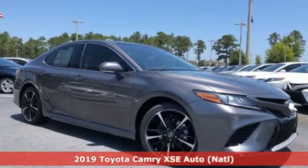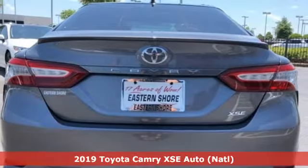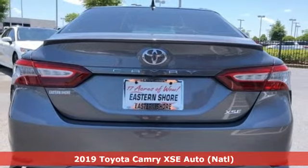It's a new 2019 Toyota Camry. Toyota — steered by ingenuity, driven by passion.